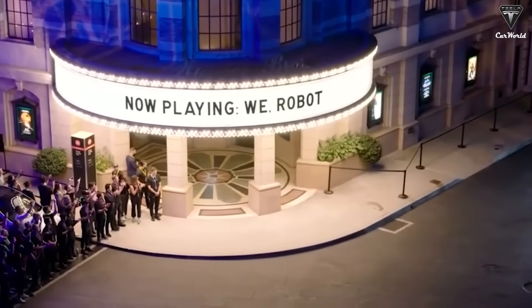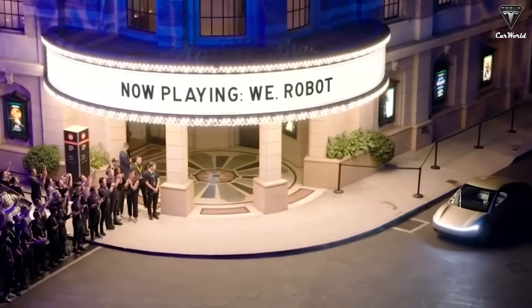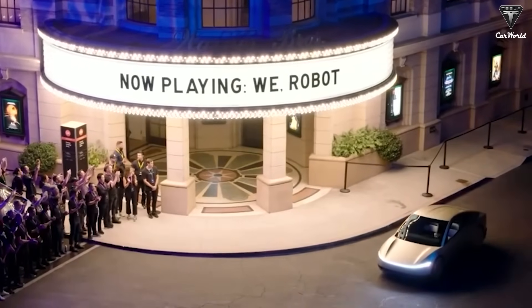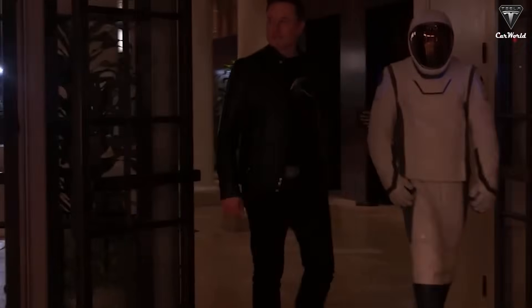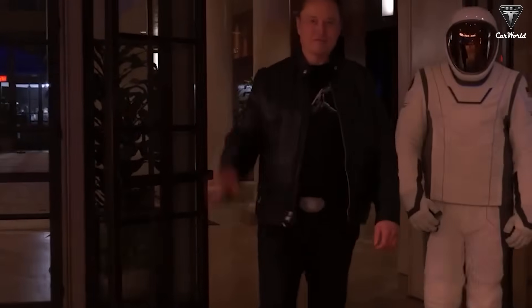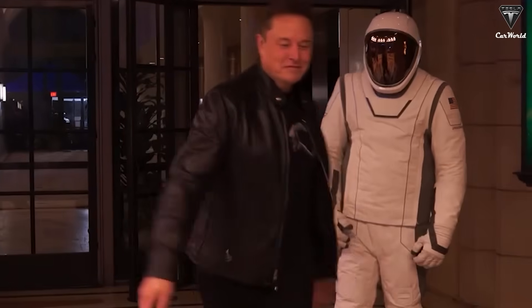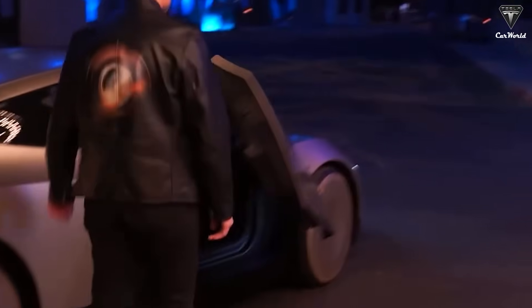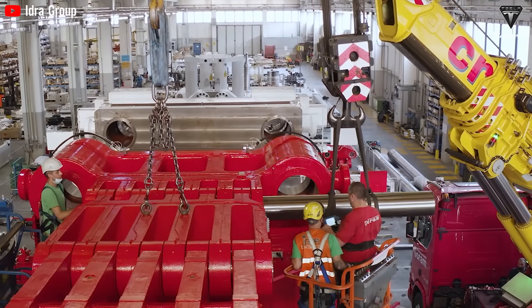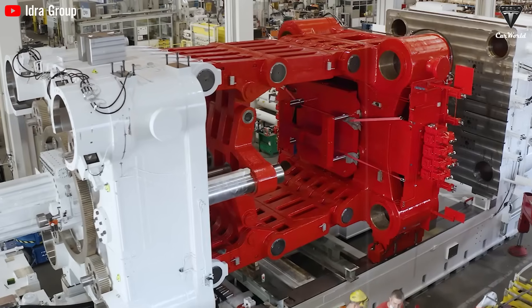Less than 4 seconds from molten aluminum to a fully formed car body. At first, even Musk admitted it sounded crazy, but the numbers are real. Tesla's new production line is no longer just fast — it's redefining the tempo of modern manufacturing. One Gigapress can now produce over 900 frames per hour, a staggering leap forward compared to traditional body-in-white lines. This makes Tesla's system the fastest high-volume EV production method on the planet, potentially doubling the output of even the most optimized competitors.